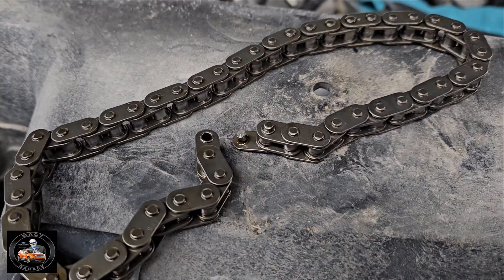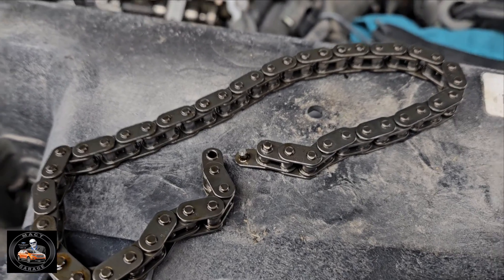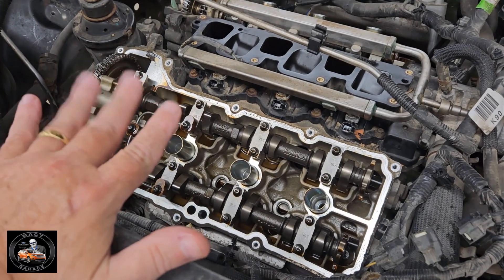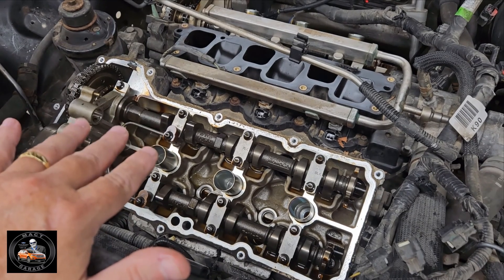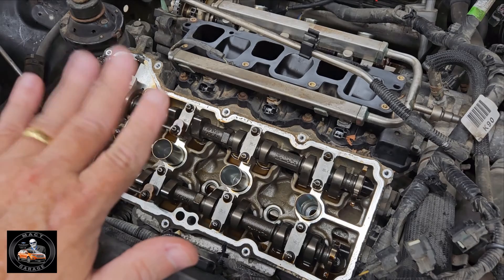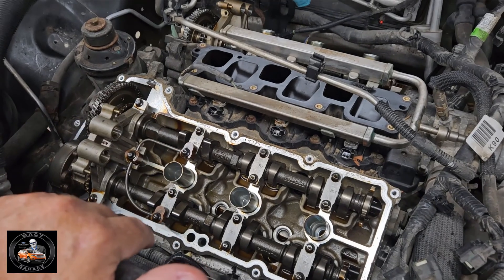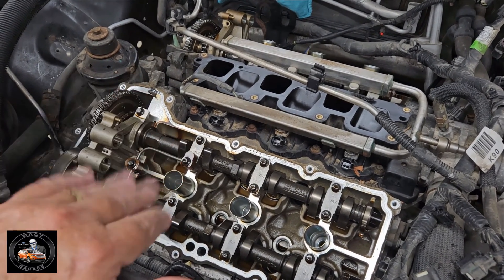The cam phaser chain was laying in the oil pan. Now, we all know that these Duratec engines — the 3.5 and the 3.7 — are what they call interference engines. So this cam stopped moving while the pistons were still going up and down. Do you think in the process of the pistons still moving that the valves were saying hello to the pistons?